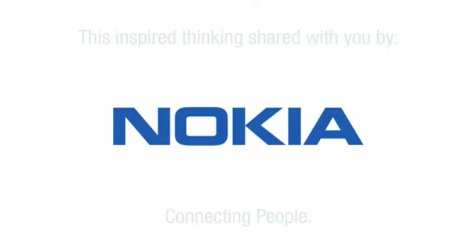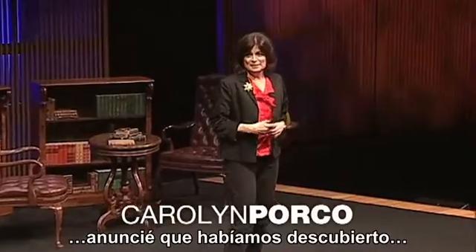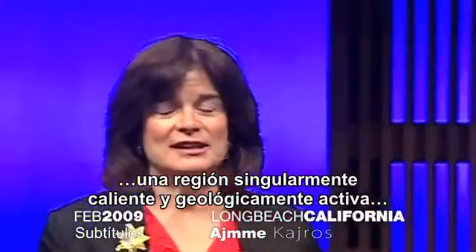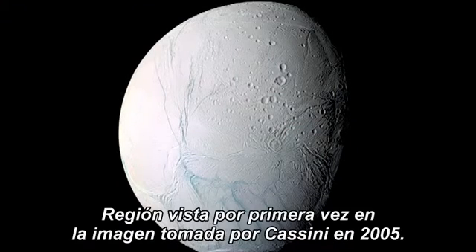Two years ago, here at TED, I reported that we had discovered, at Saturn with the Cassini spacecraft, an anomalously warm and geologically active region at the southern tip of the small Saturnian moon Enceladus, seen here for the first time in a Cassini image taken in 2005.